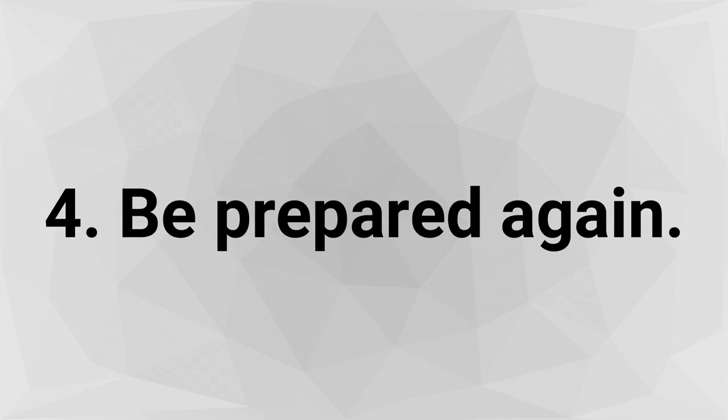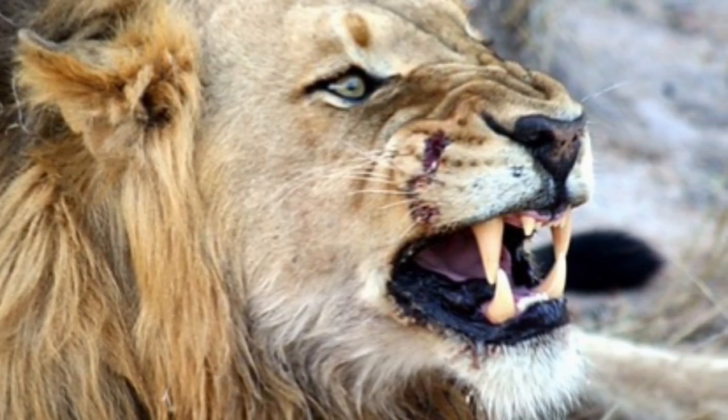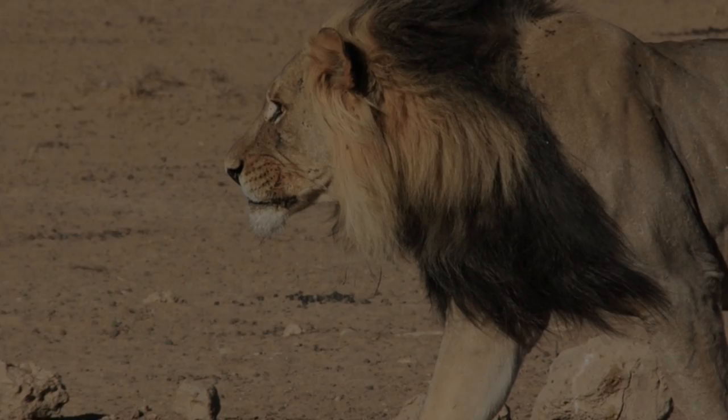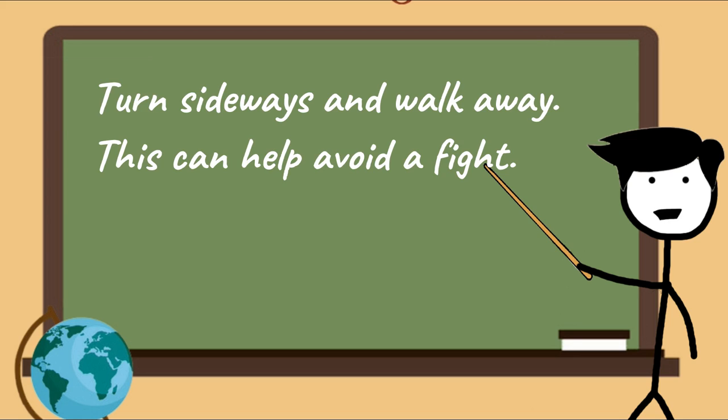Step 4 - Be prepared again. The lion may charge you again while you're trying to retreat. If this happens, shout as loudly as possible and raise your hands again — truly yell from the depths of your stomach. This time, when it turns away, stop the aggression. Turn sideways and walk away. This can help avoid a fight.